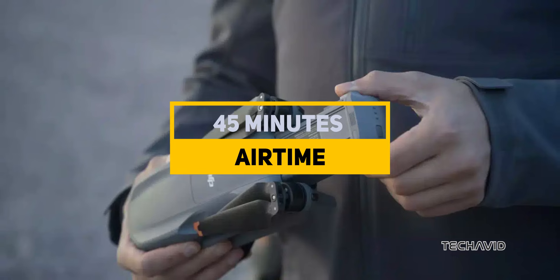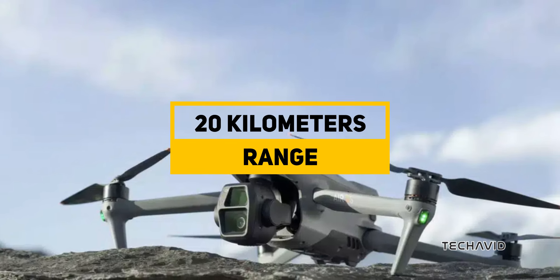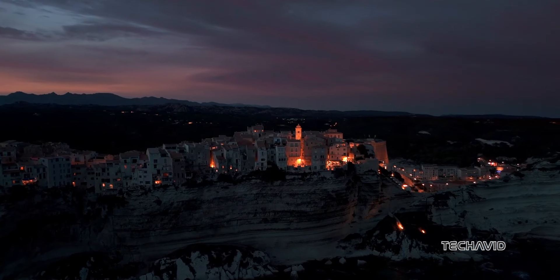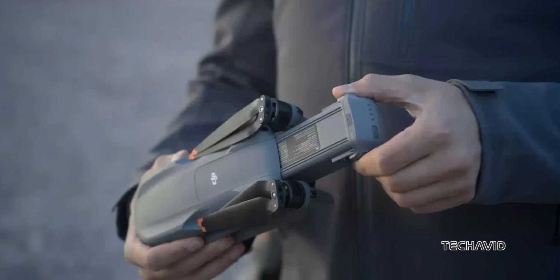The flight time? 45 minutes of airtime and a transmission range of up to 20 kilometers. That's huge, especially for those of you who love shooting travel videos or long scenic shots. You're going to have plenty of time to get the perfect footage without worrying about the battery running out.